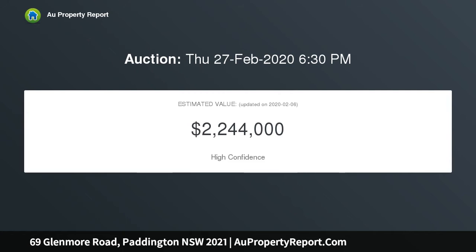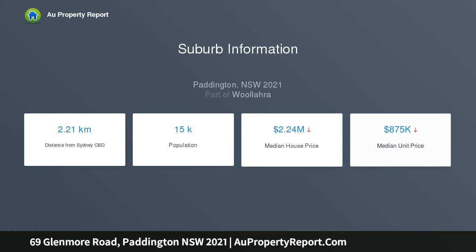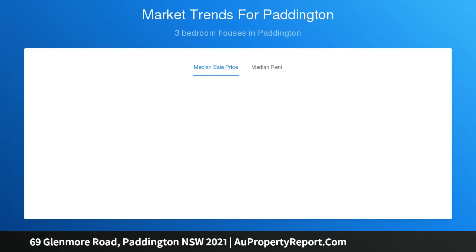The home offers an oversized kitchen and a sunny courtyard garden at the rear, perfect for alfresco entertaining. Ensuring a lifestyle of convenience, it's only meters from the trendy cafes of Five Ways, a short walk to the vibrant bars and restaurants of Darlinghurst, or steps from Oxford Street.